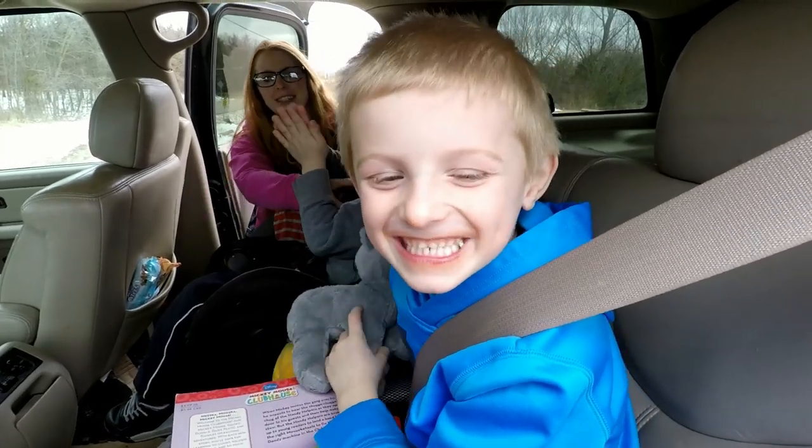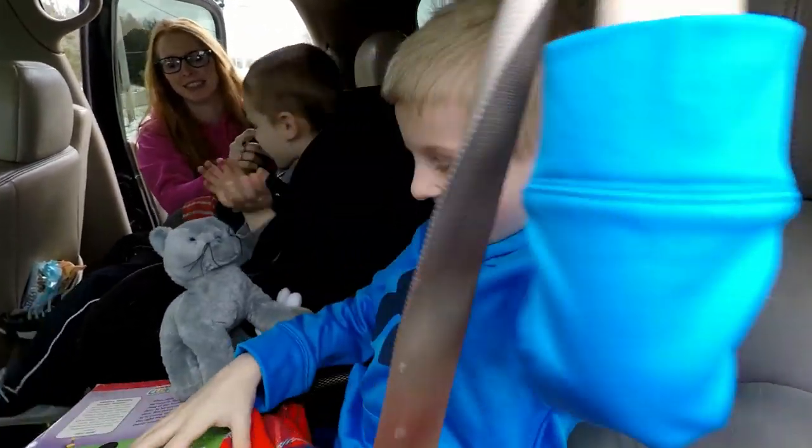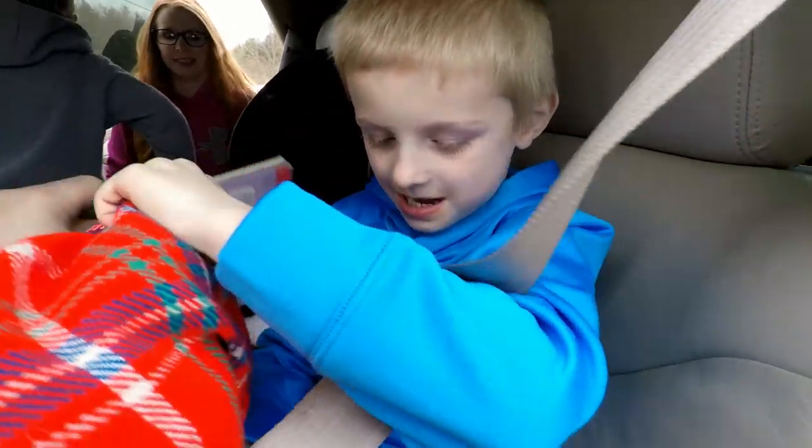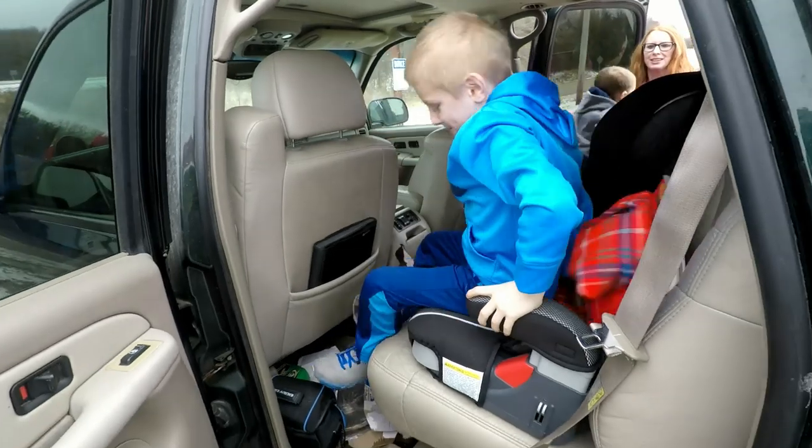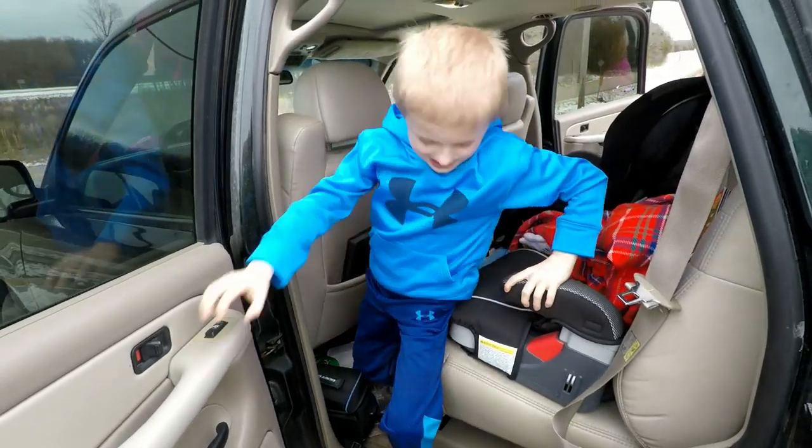Hey you, what are you doing? You gonna — you got a Mickey book? Is that your brother's? You know that Under Armor you got on, boy? You're getting stuff all over Dad's camera bag.